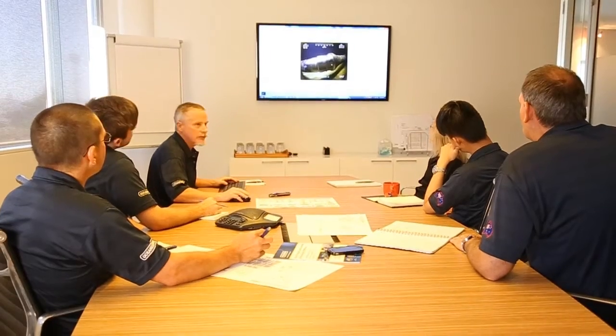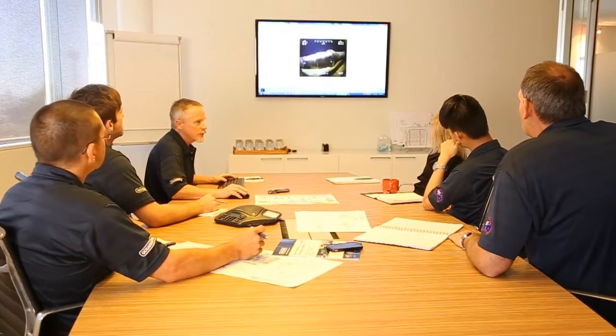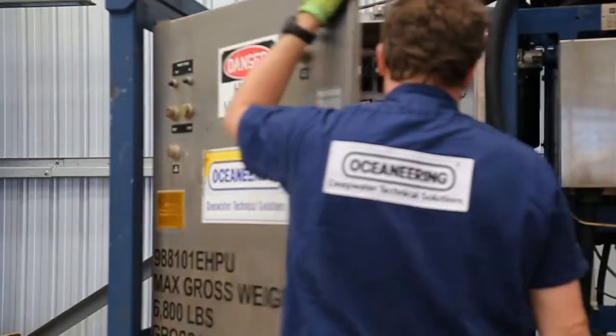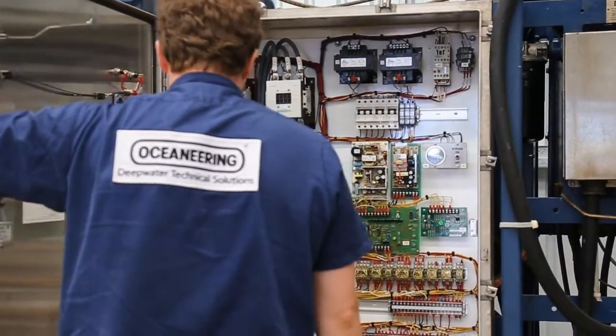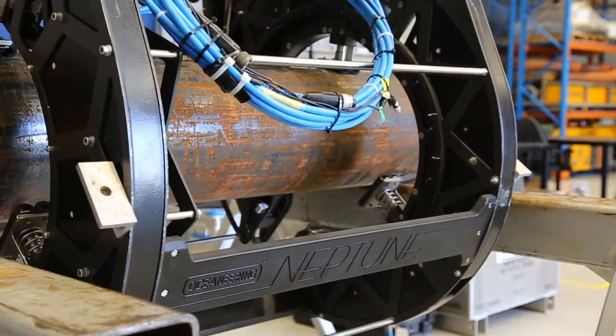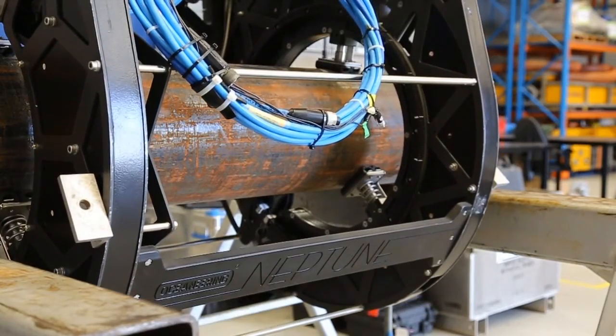In late 2013, when a major operator in Australia called upon Oceaneering's local team to review and assess a scenario requiring a large-scale IMR packaged solution. The customer was interested in Oceaneering's ability to perform a turnkey diverless pipeline inspection and diverless pipeline repair within a very tight window of opportunity in Australia.